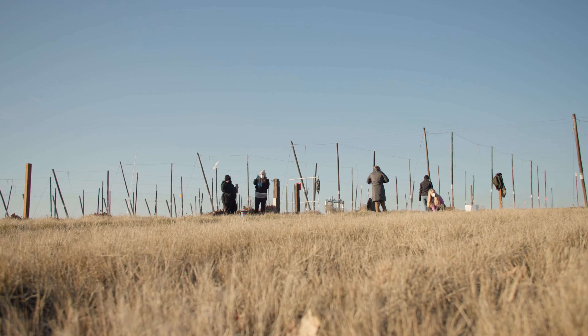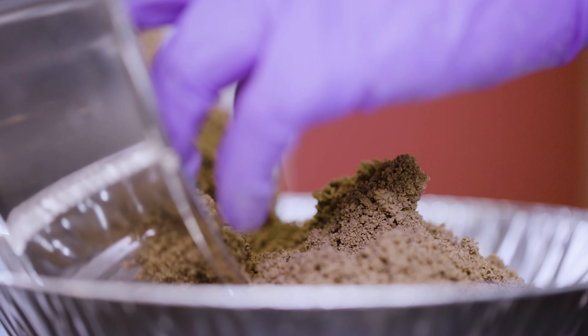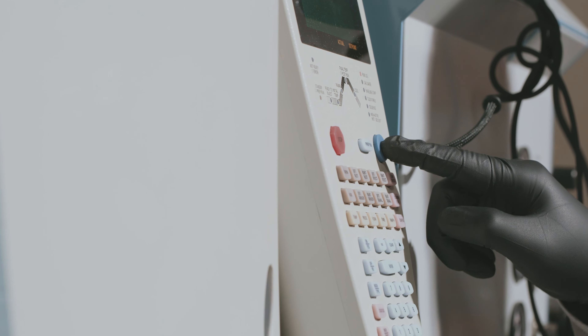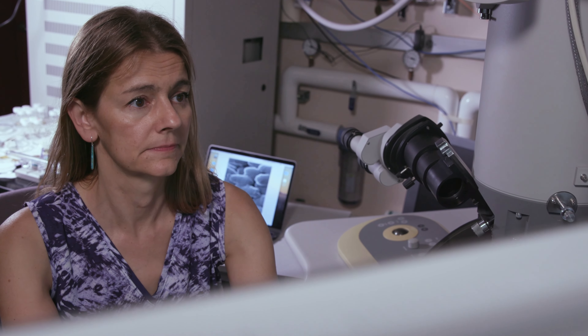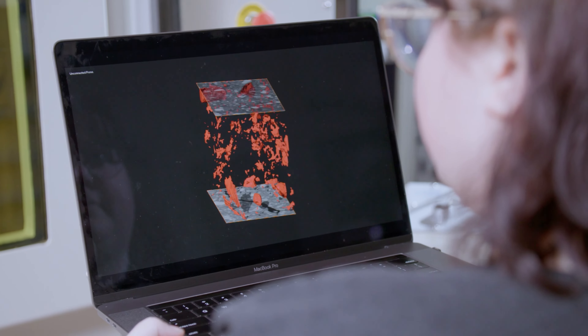In addition to leveraging existing soil databases, we're partnering with researchers, institutions, and citizen scientists around the U.S. to collect and analyze soils from ecosystems around the country. MONAE provides the data to help build new multi-scale models of Earth's soils. These models will give us a clear understanding of how, for example, soil processes control climate change.